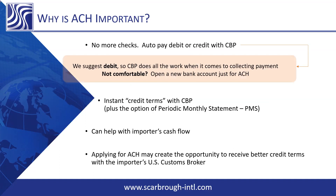Why is ACH important? No more checks, as mentioned. You can do an auto-pay with debit or credit to CBP — though we highly suggest debit. CBP does all the work when it comes to collecting the payment from your account; you don't have to initiate the payment. We've had some importers say they're not comfortable making the switch, so a solution is opening a new bank account strictly for your customs duties and taxes to be withdrawn from. We've never seen CBP pull more than they're supposed to. It gives you instant credit terms with CBP, plus the option of a Periodic Monthly Statement.